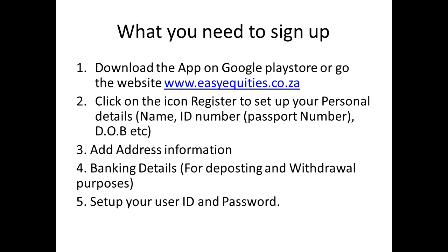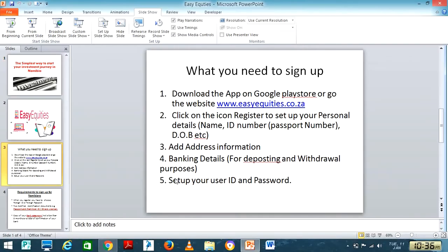To sign up, go to the app store, download and install the app, or go to their website and register. Once you're on the registration page, you'll be required to fill in your personal information such as your name, passport details, marital status, and so forth. You'll also need to fill in your address information, your bank details for withdrawal and depositing purposes, and set up your password.